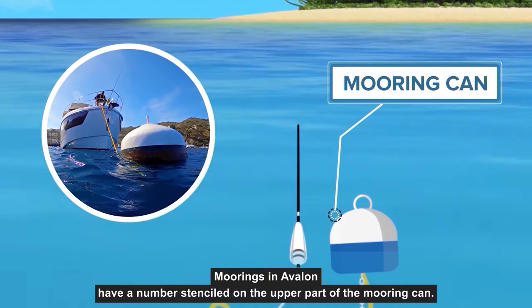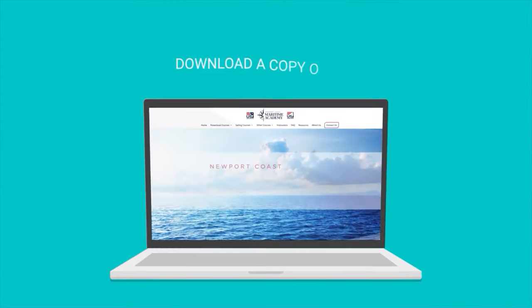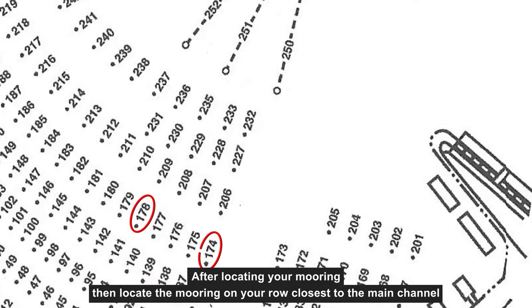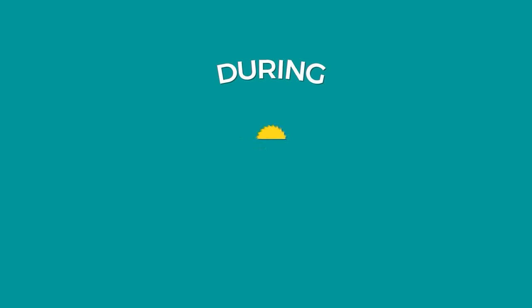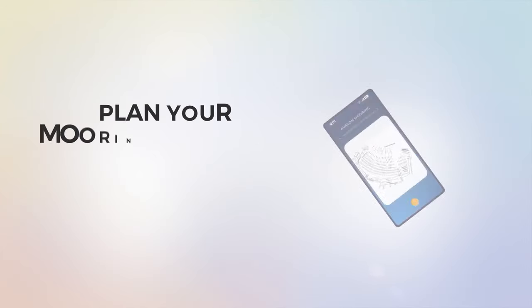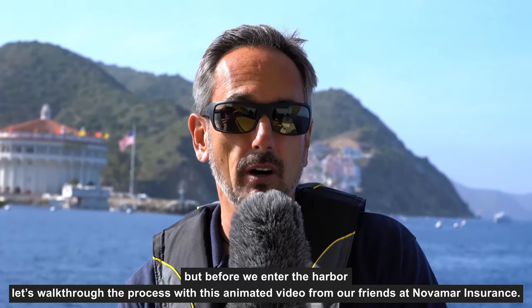Moorings in Avalon have a number stenciled on the upper part of the mooring can. After receiving your mooring assignment from the patrol officer, consult the mooring map to find your mooring. You can download a copy of the Avalon mooring map from our website. After locating your mooring, find the mooring on your row closest to the main channel — this marks where you will turn into the mooring field. During summer months, the entrance can be congested with ferries, recreational traffic, and sightseeing tours, so plan your approach before you enter the harbor.